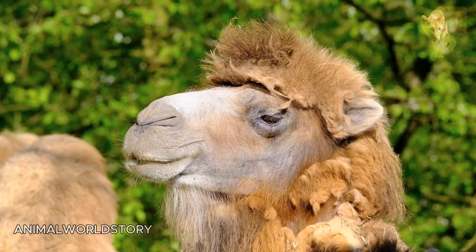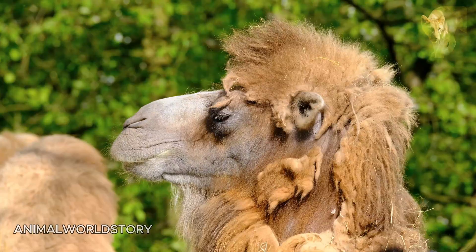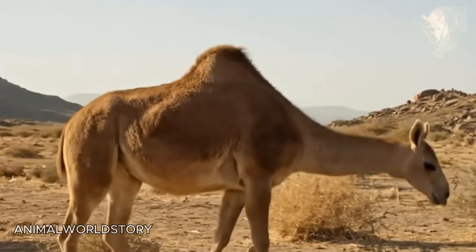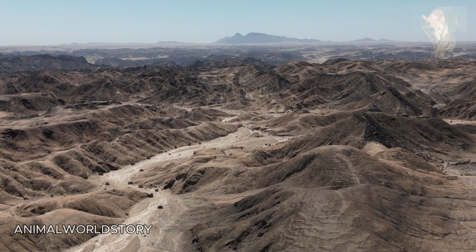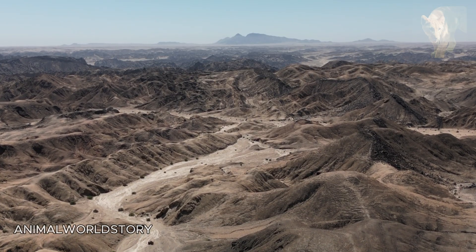Over time, ancient camels grew larger and although many species once appeared, unfortunately none of them survive today. One of those species, the gigantic Procamelus, decided to cross the Bering land bridge into Asia, where they adapted to the region's diverse and harsh steppe environments. Some camels remained in Asia and became the Bactrian Camel.